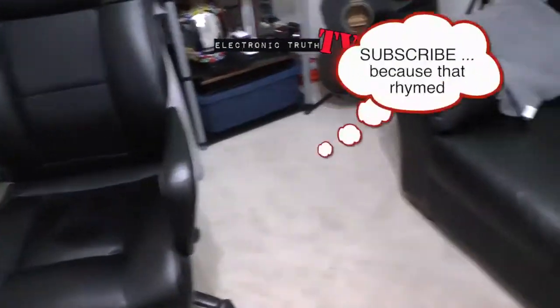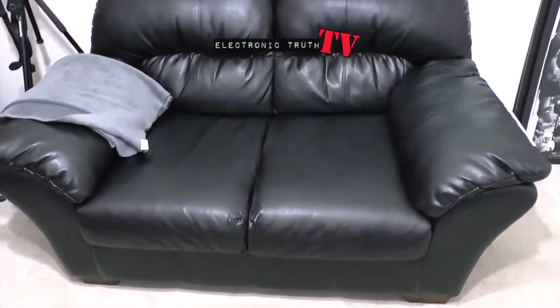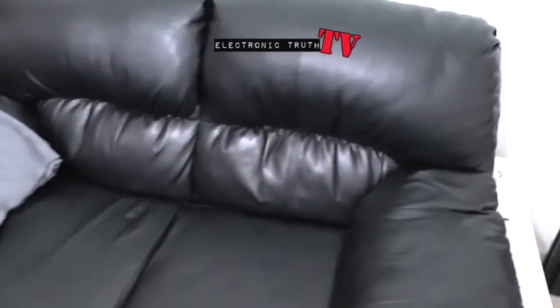Last but not least, we have the black couch, which will be here until it falls apart I guess. It's still in great shape, so we're gonna keep on rocking and rolling.